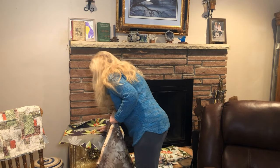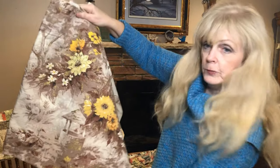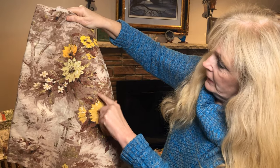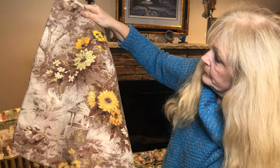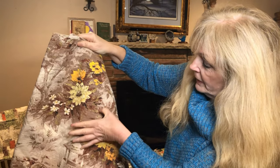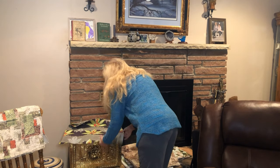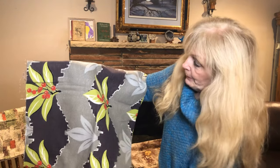Here is another floral. You can see the lines — it's thick, got that bumpy fabric, definitely not flat. It's got a texture to it. And this one here is another tropical print.